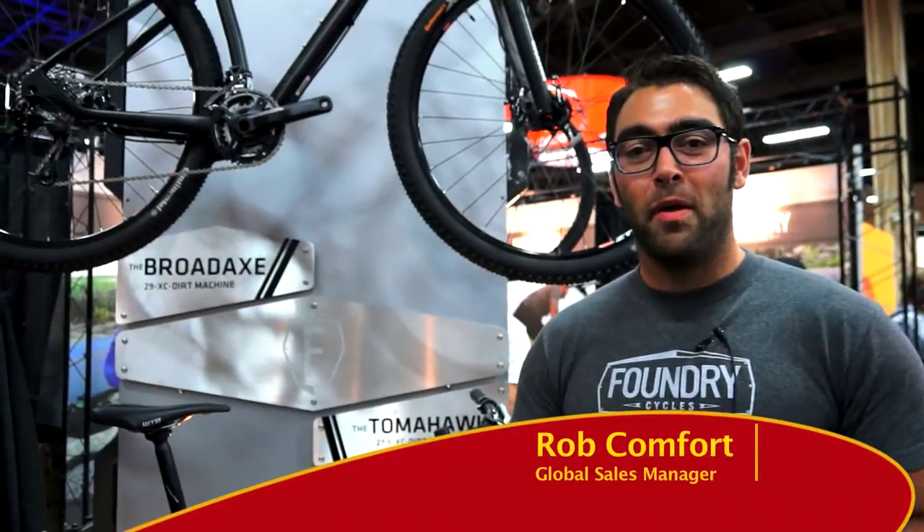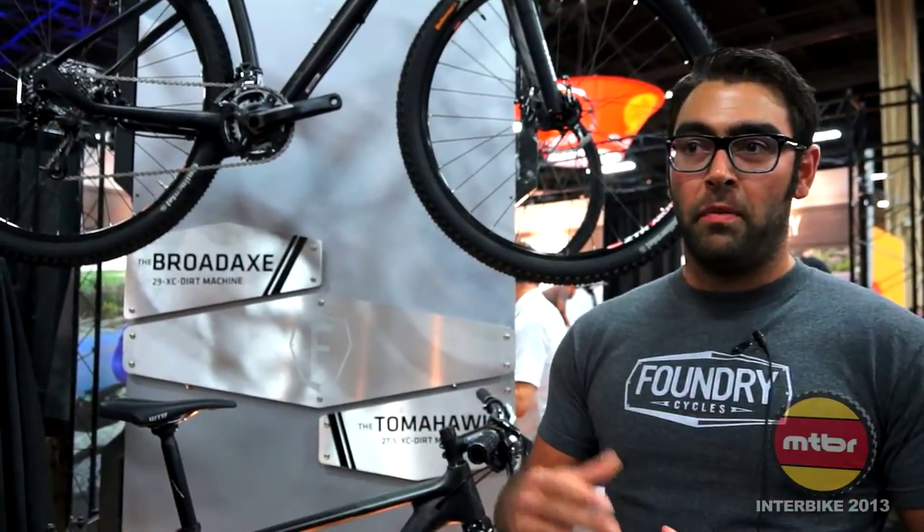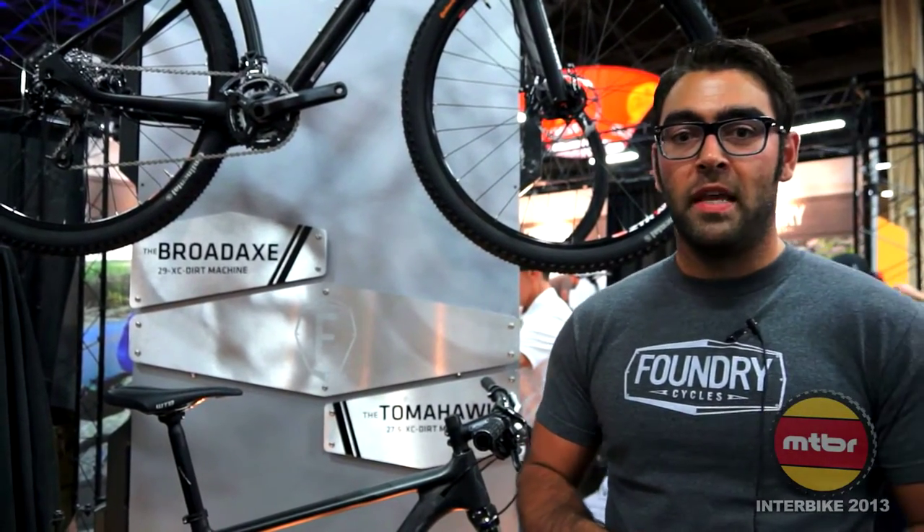Welcome to Interbike 2013. I'm Rob Comfort with Foundry Cycles. Foundry is dedicated to putting everything we believe in into the bikes. We believe in grit, we believe in speed, and most of all we believe in all the guts it takes.